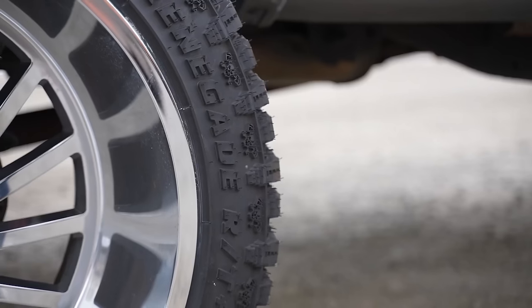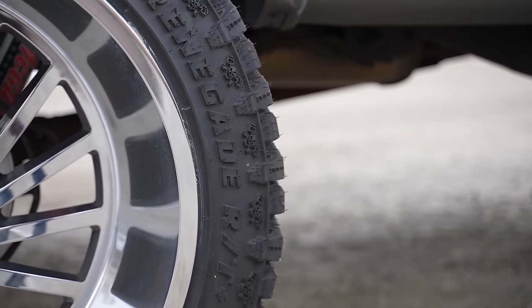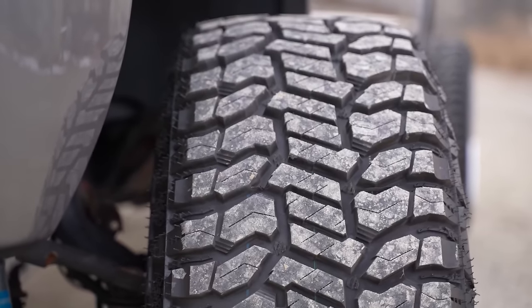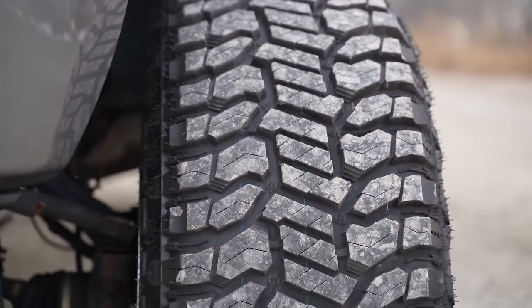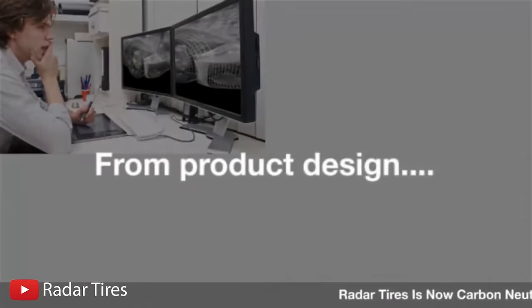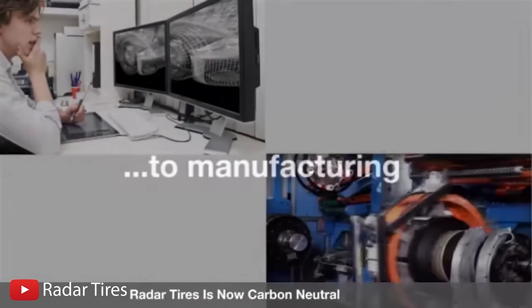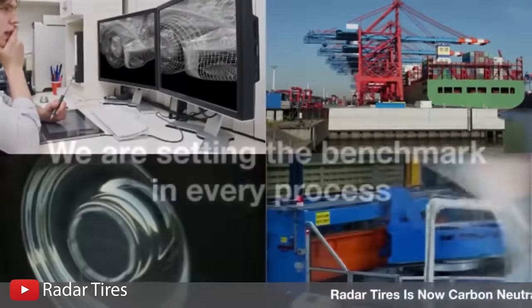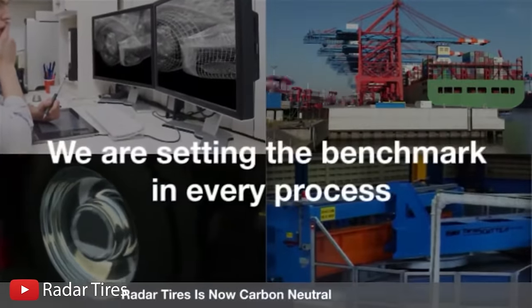One thing we especially like about the Radar Renegade RT is the balanced wear that these tires give you for the price. When you're looking at the sizes these come in, even wear is not something that always happens with more accessible tires. The Radar Renegade RT Plus tires are one of the few models with Radar being one of the only brands that use carbon neutral manufacturing. They care — it's kind of cool, actually. They've been carbon neutral for a number of years, and it's kind of neat. I dig it.